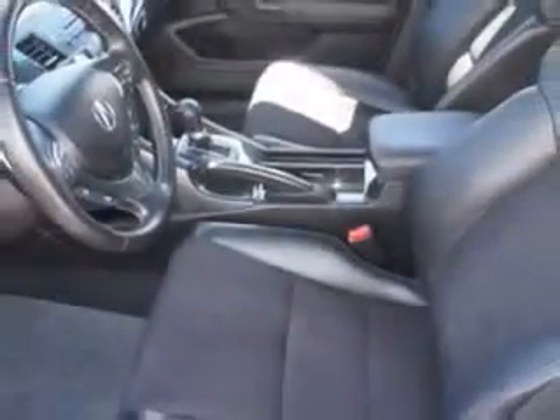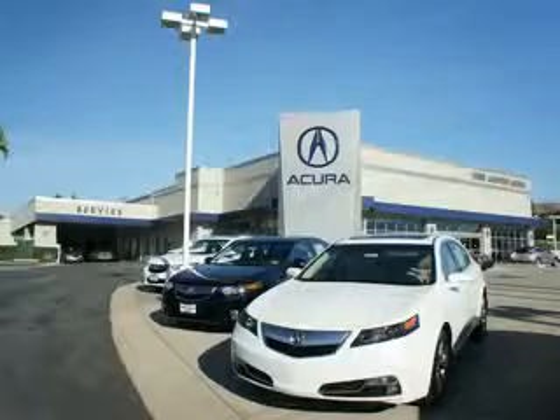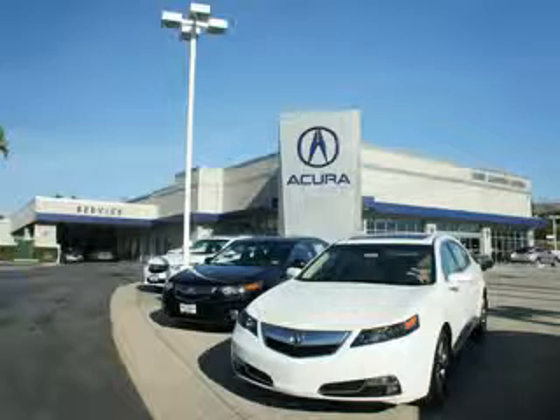Enjoy the drive and have peace of mind in this 2012 Acura TSX. See us at Weir Canyon Acura today. At Weir Canyon Acura, you can be sure you'll get the right vehicle for the right price — and that's just the beginning. Get the respect and great price you deserve.